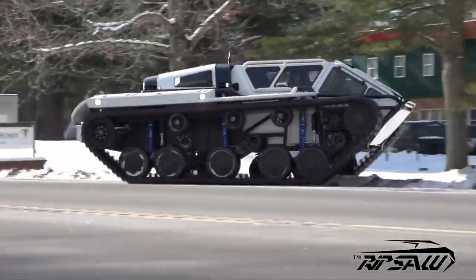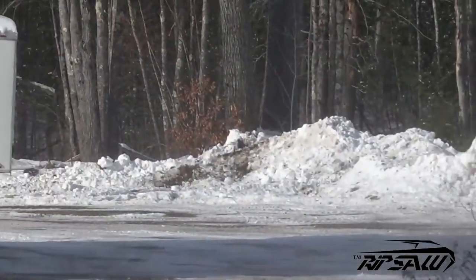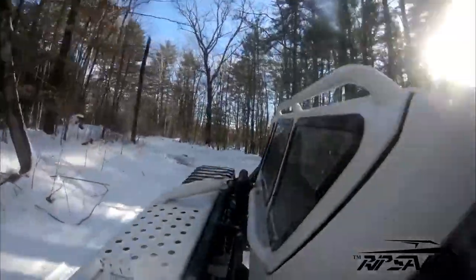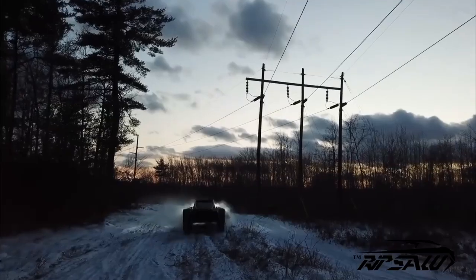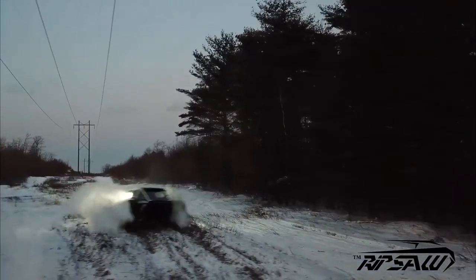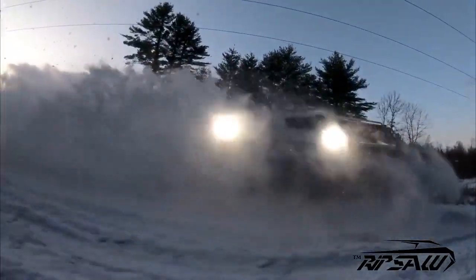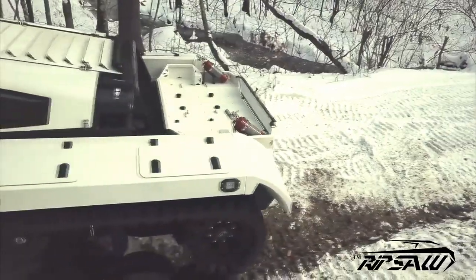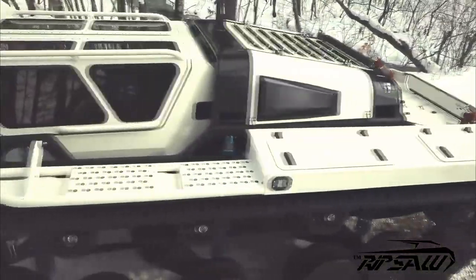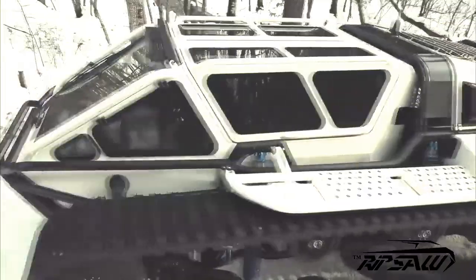The Ripsaw EV3 F1 is not only cool-looking but also the most thrilling single-seat off-road vehicle. It weighs 7,750 pounds and can raise its suspension up to 16 inches. The cockpit is equipped with air suspension and a 5-point racing harness for added extreme looks and safety. However, this incredible vehicle comes with a hefty price tag starting from $500,000, which means only the most daring and wealthy can drive it.